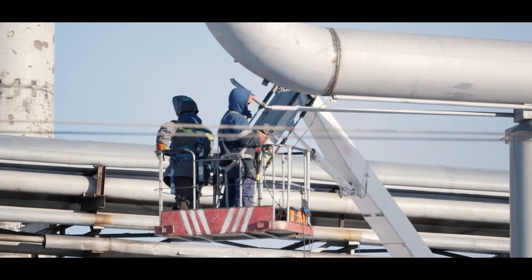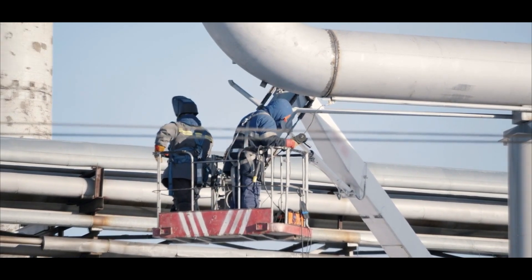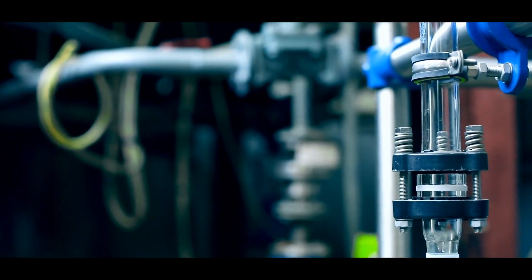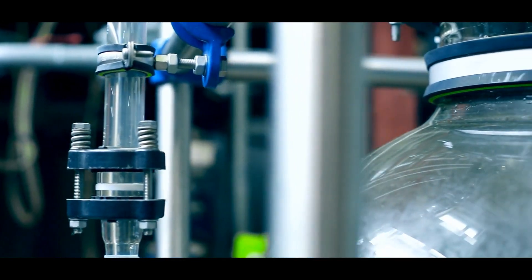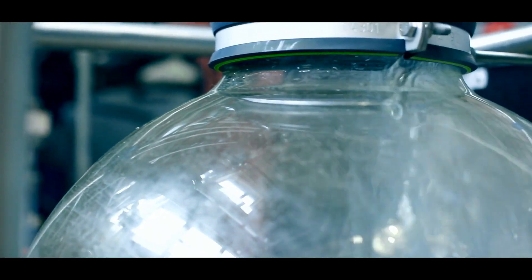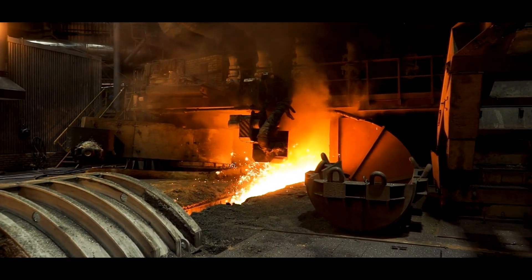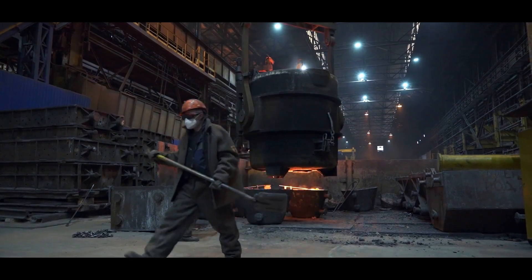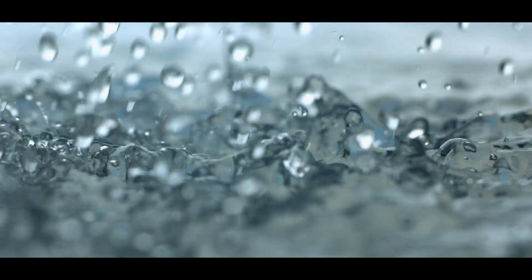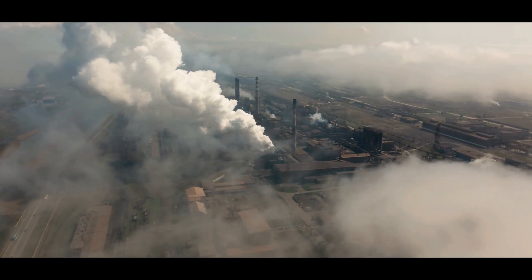Along the route, there are compressor stations that maintain the pressure and ensure a steady flow. These stations are critical because even slight pressure drops can disrupt the system. The pipeline network connects hydrogen producers with large industrial consumers. For instance, steel manufacturers use hydrogen to reduce iron ore into pure iron without the need for coal. This process is not only efficient but also produces water as the only byproduct, instead of the gases typically released by coal.